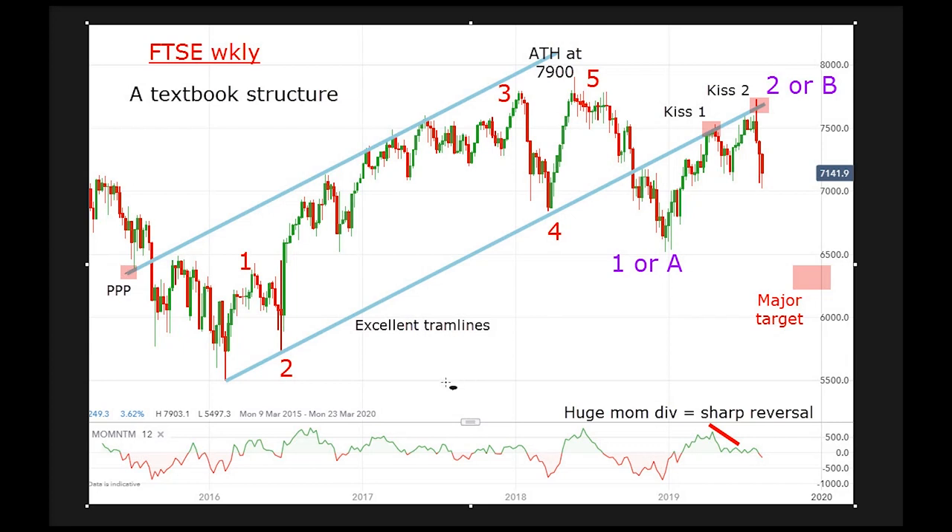Now, in terms of Elliott waves, it shows textbook waves. I've got a wave one up here, wave two, and this is a very choppy finish to wave three up to this point here, then a lovely ABC down to the wave four, and then a very sharp rally up to wave five — a new high at the 7900 level. That's when I believed I could start looking for a reversal, because five waves had potentially finished, and that's exactly what happened.